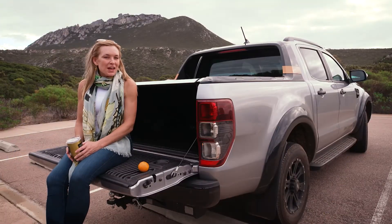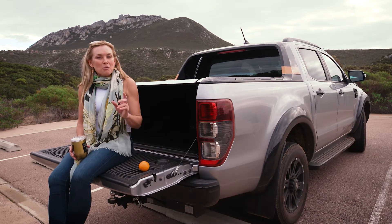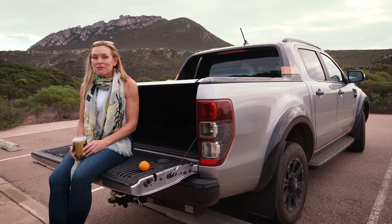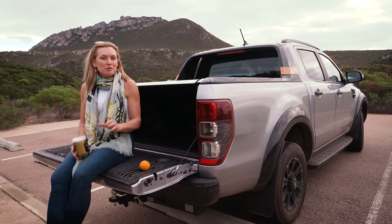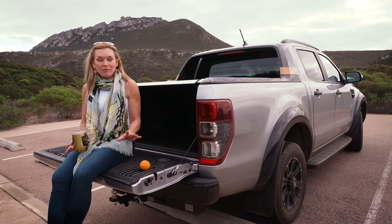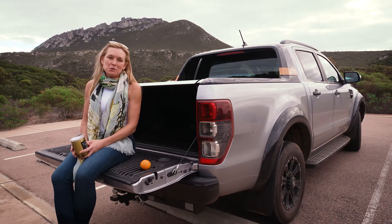Congratulations if you're one of the thousands of people going off-road and exploring our great state. Recently a lot of us have bought our first four-wheel drive, or we've upgraded the old girl, and while a good four-wheel drive is a good start, driving off-road is a whole different ballgame.